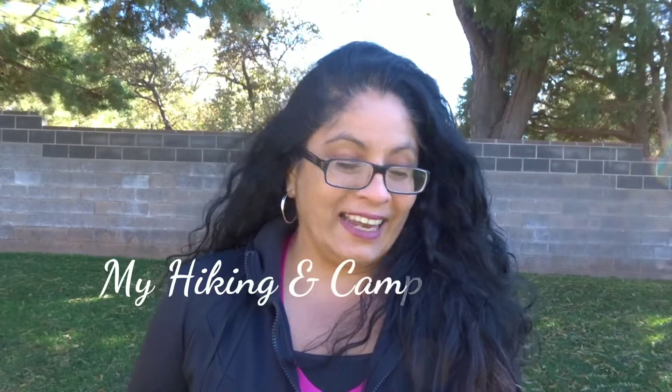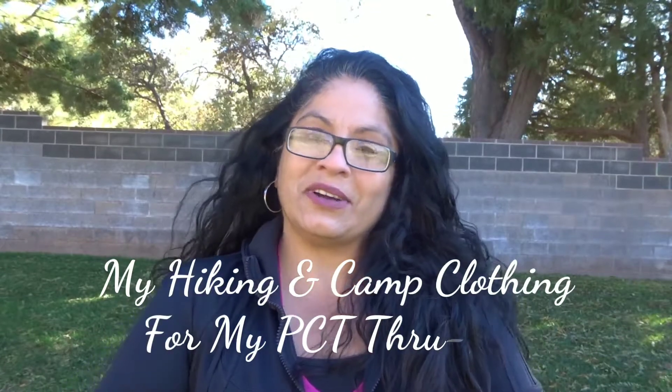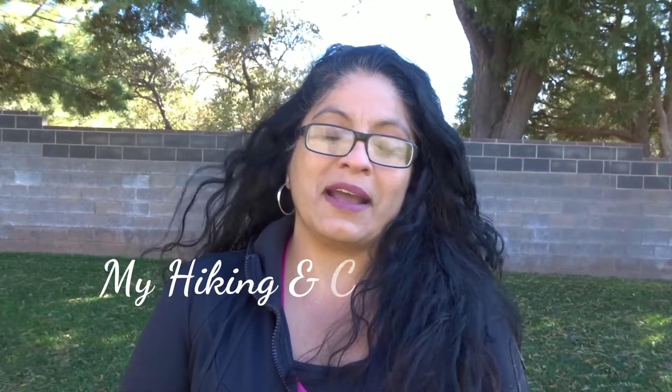Hi everyone, this is Deb Campus, and here I am again with another video about my PCT 2020 — my Pacific Crest Trail thru-hike for 2020. It's cold and windy today, so today I want to show you guys my hiking clothing that I'll be wearing to start my hike, and I'll also be showing you my sleeping clothing and my warmer layer, which is just a jacket.